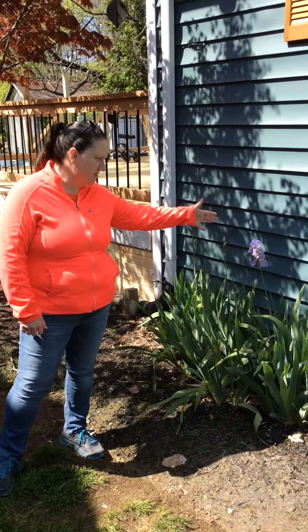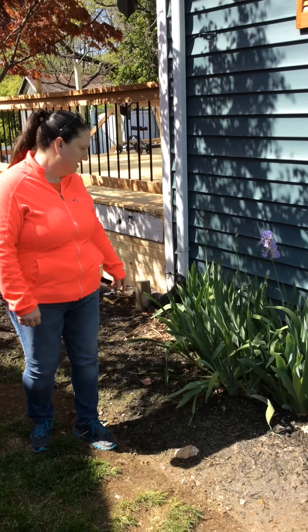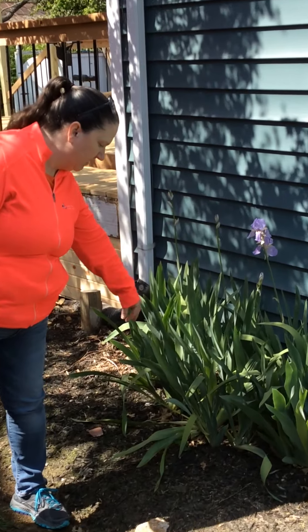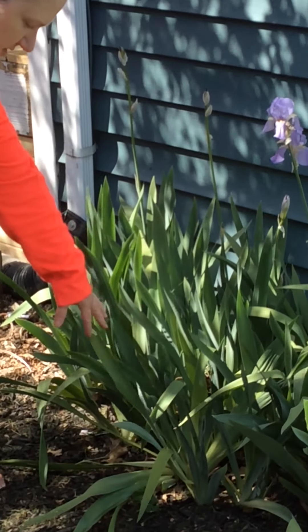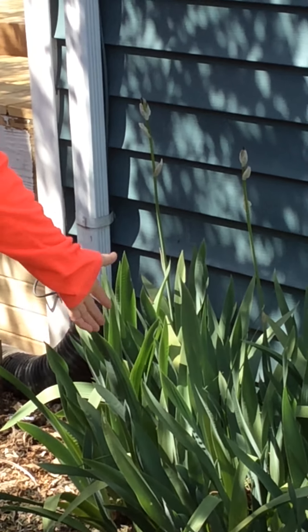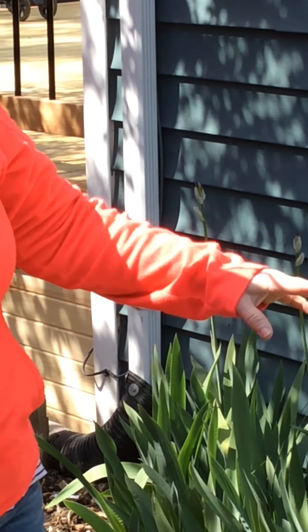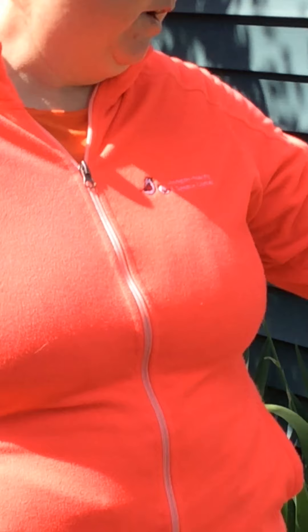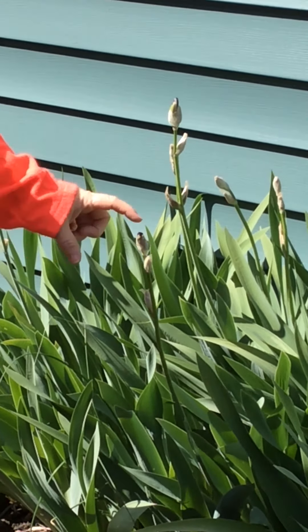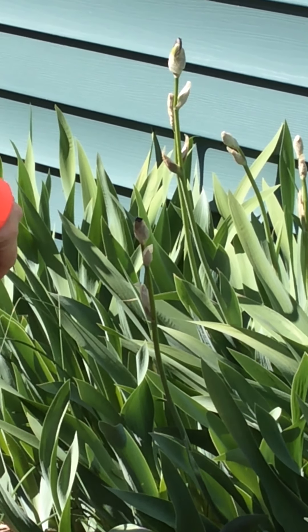Now I found some irises. These are some pretty purple irises. This is what they look like when they open up. They've got some stems. The leaves are really sharp and pointy, but it doesn't hurt to touch them — they're soft to touch. And then down here, this is what the buds look like. They're coming out. They're all wrapped up, and it's really tight, but you can still see a little bit of the purple.